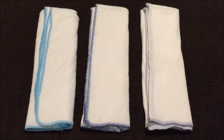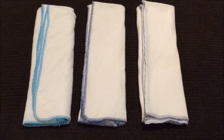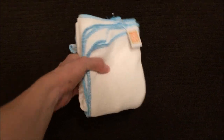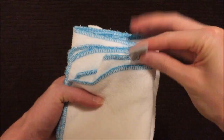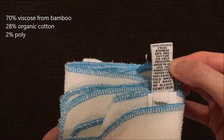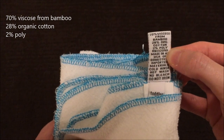Now I'm going to jump into some specific categories of differences. The first category is composition. The Orange Diaper flat is made of 70% viscose from bamboo, 28% organic cotton, and 2% poly.